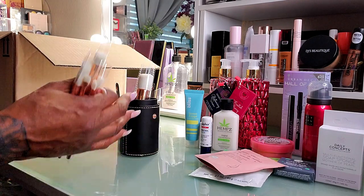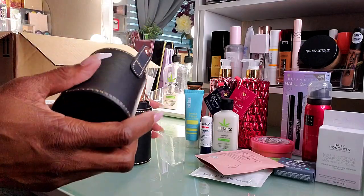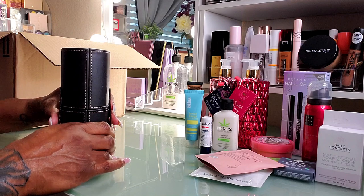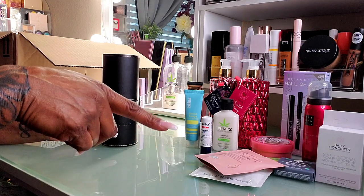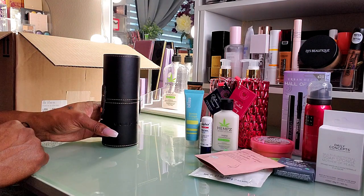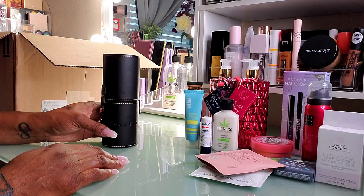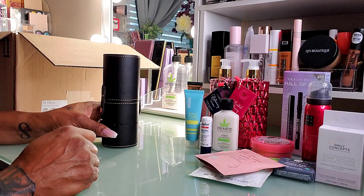That's it for this little Ulta haul, y'all. That's everything that I bought. I'm really really happy that I went ahead and spent $50 — I probably would have anyway — but I'm really glad I hit $50 and got the free goodies because I can use every single one of them. I'll give you guys an update on anything I use in the future.